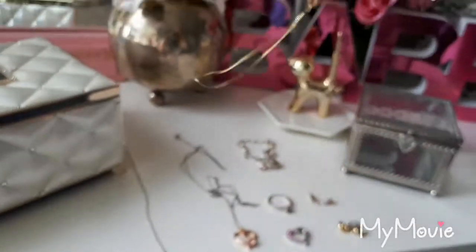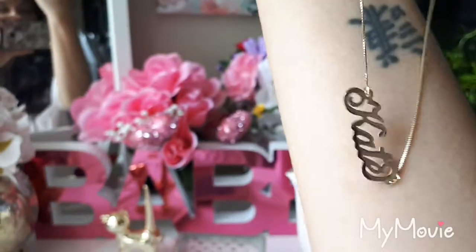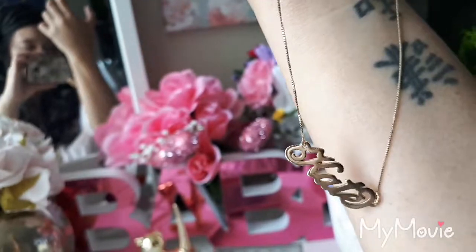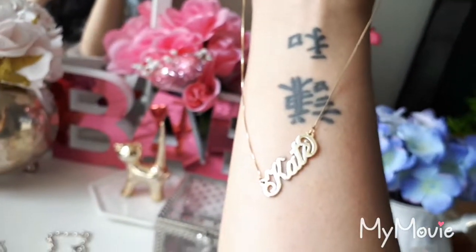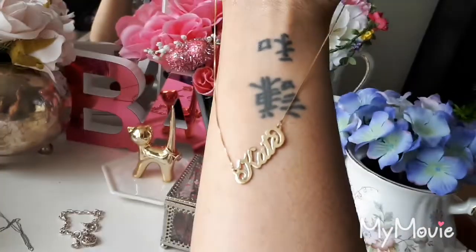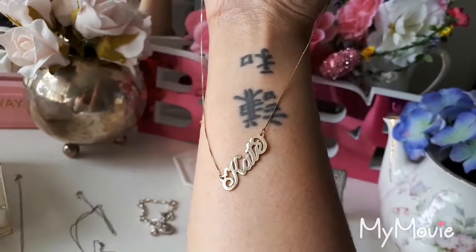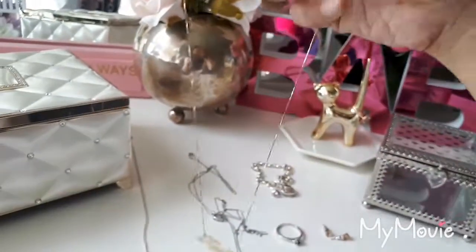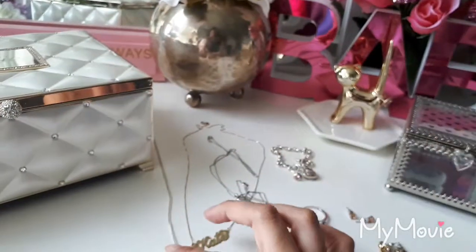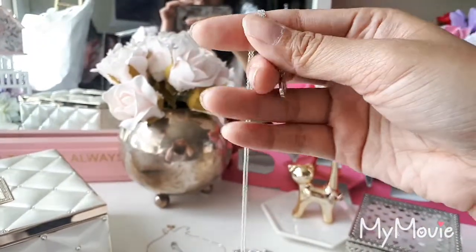Next is My Name Necklace — that is the website — and it just says Kate, because that is my name. I got this idea from Sex and the City. Carrie Bradshaw has a Carrie necklace. Ever since she lost it in Paris and she realized how important it was to her identity, I knew I wanted one too. I actually had one before and I lost it, so my fiancé surprised me and bought me another one. It really is one of my favorite necklaces.